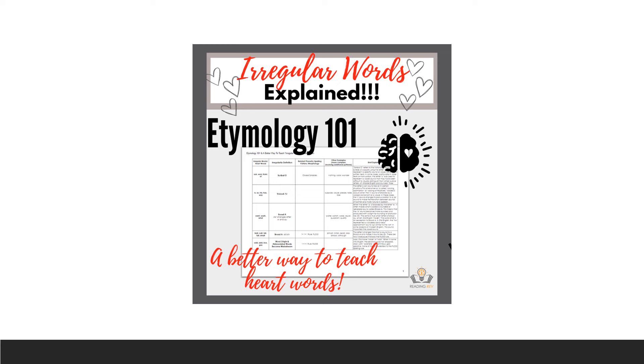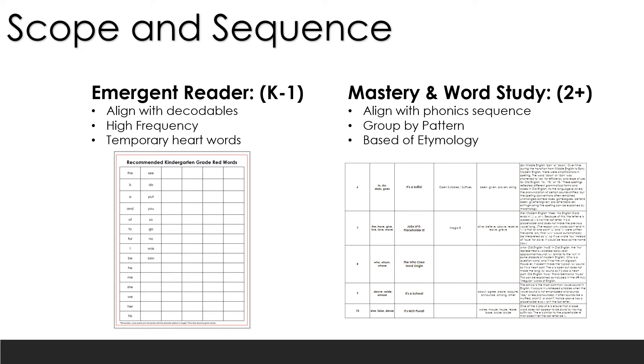Today we're going to give you a brief overview of that project. First, we always want to have a scope and sequence. That's going to look a little different for emergent readers. For emergent readers, we really want a scope and sequence that aligns with their decodables — teaching high-frequency words like 'the,' 'have,' 'said,' and 'of.' Sometimes we want them to know words like 'he' and 'she' before we've taught that phonetic pattern, and those become temporary heart words. If you're a kindergarten or first-grade teacher, you're probably not going to want to throw all of this etymology at your emergent readers — it's too much. Keep it simple.